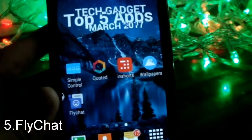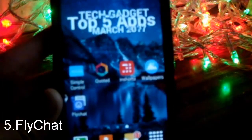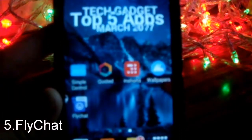So those were the top 5 apps for the month of March 2017. Thanks a lot for watching — this is Harshith, and hope to see you in my next video. Thank you.